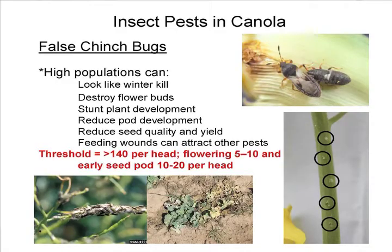Aphids were a nightmare last year, but this year, after the first application in March, most producers I've worked with haven't had a problem since. However, the false chinch bug has been a nightmare in northern and central Oklahoma this year. The drier counties have just been absolutely hammered by these guys with high populations.